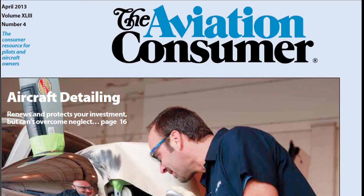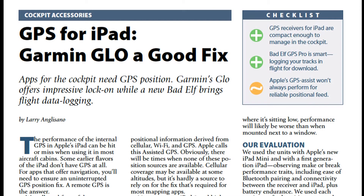You can read more about the Elf GPS Pro and other remote GPS receivers for iPad in the April 2013 issue of Aviation Consumer Magazine. Reporting for Dave Webb, I'm Larry Anglissano. Thanks for watching.